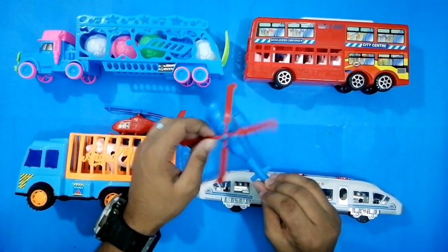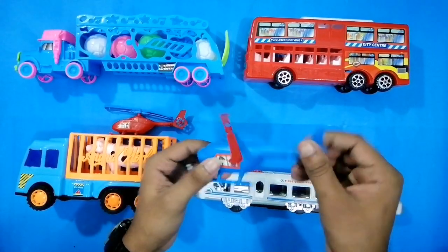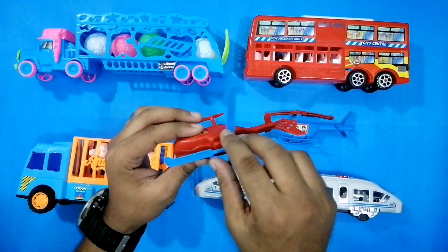And guys, you can see I have a mini mini toy helicopter. This is a plastic, low-quality toy helicopter. And I have another one — this is a red color. I have two helicopters, two colors.